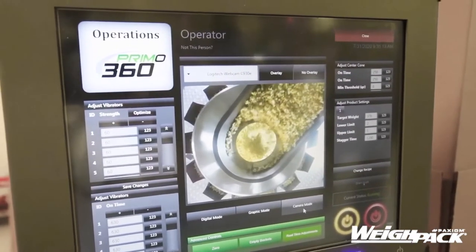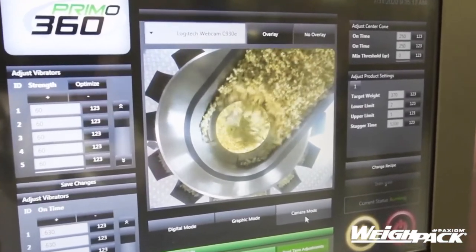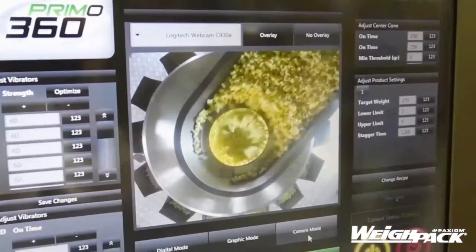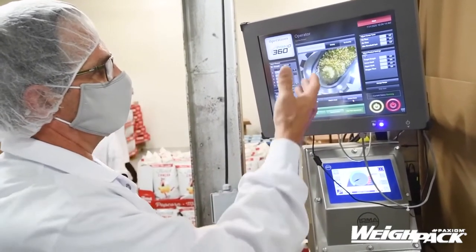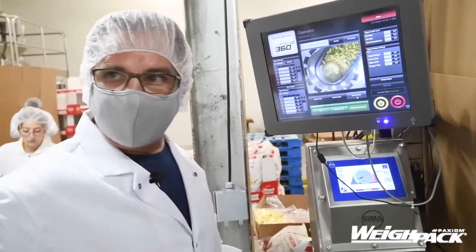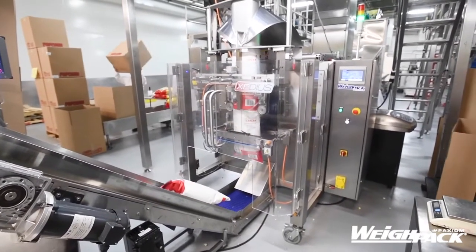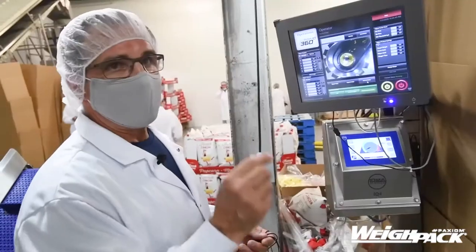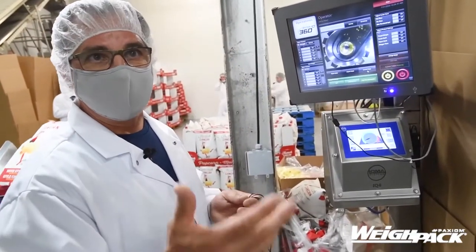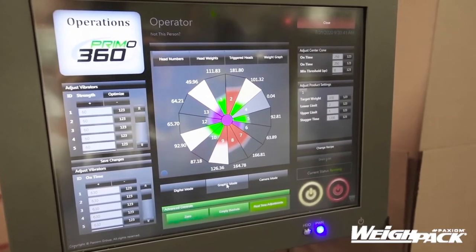There's a camera on top showing us the product going into the center cone of the scale. It tells us the quantity that is coming, and it will stop automatically with the proper weight on the center cone, controlling the whole line of product. It's so accurate — it's off by about 2 to 3 grams per bag. Just great. We never had anything like this before.